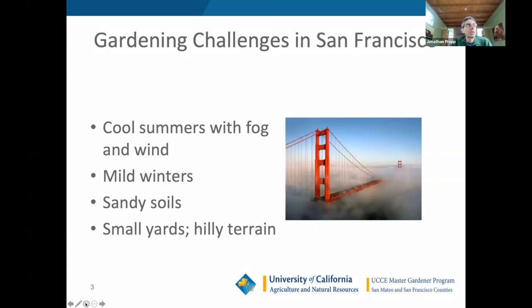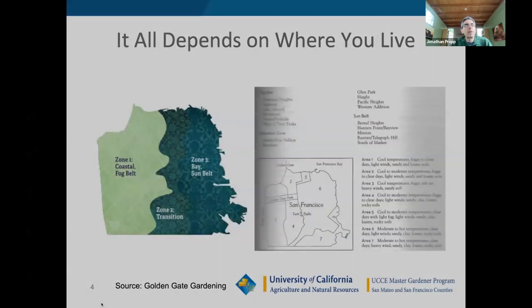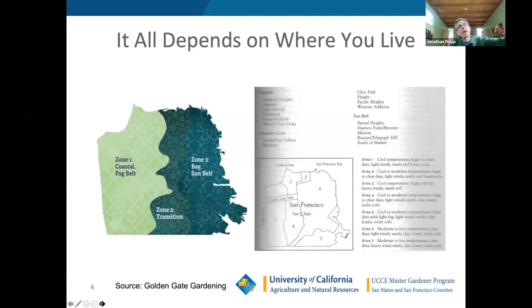These maps show that the western half of the city is the fog belt and the eastern half is sunny. This book is called Golden Gate Gardening by Pam Pierce, who was the former gardening editor of the Chronicle. It was really the first book to address the unique challenges of gardening in the Bay Area and specifically San Francisco. It's an indispensable book if you're serious about vegetable and fruit gardening here.